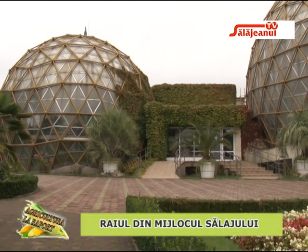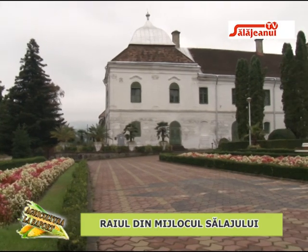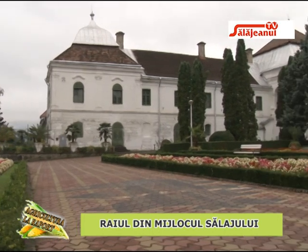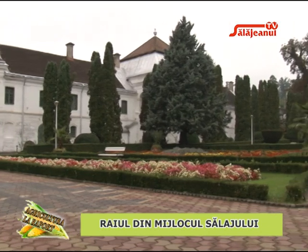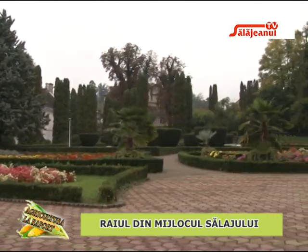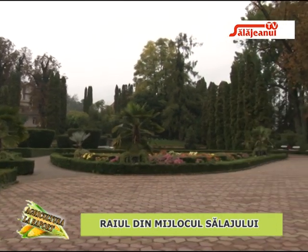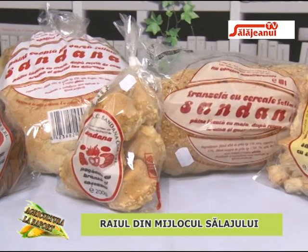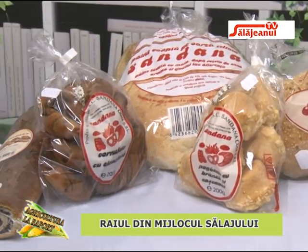Grădina Botanică din Jibou este unul dintre cele mai atractive puncte turistice din Sălaj, datorită oamenilor care fac din ea o instituție vizitată anual de mii de turiști din țară. Echipa Salajanul TV a ajuns la Grădina Botanică pentru a prezenta cele mai noi noutăți pregătite de biologi, iar gazda noastră este directorul instituției, cercetătorul Cosmin Sicora.